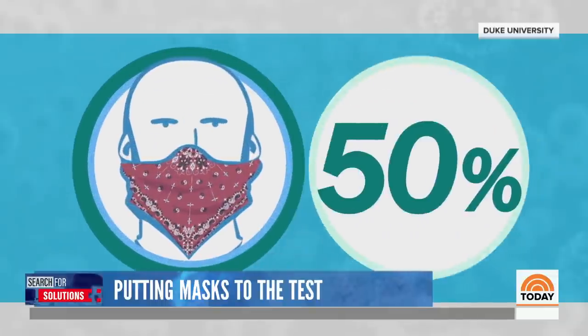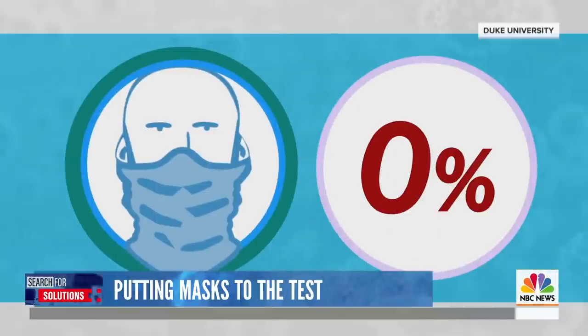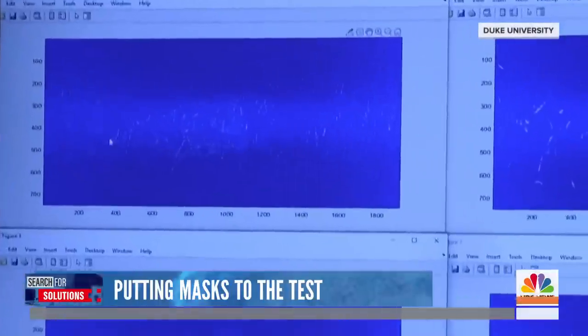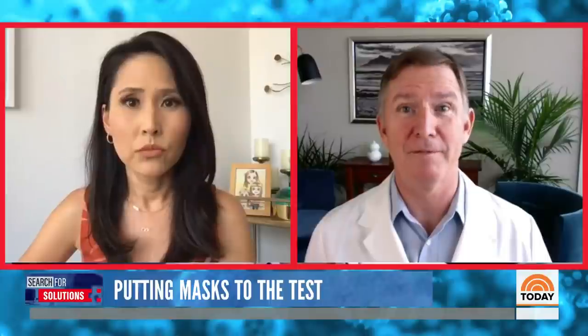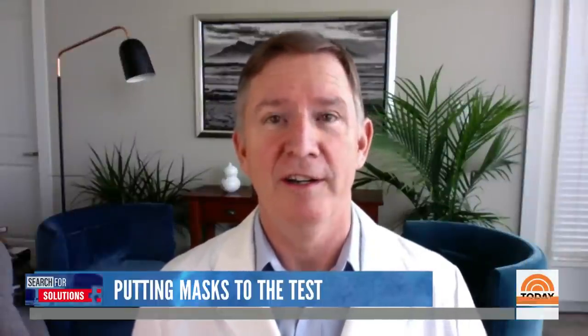Cloth masks and disposable masks were 80 to 90 percent effective. Bandanas caught only 50 percent, but the gator they tested was zero percent effective. Droplets easily passed through the thin material of the gator, and researchers say those droplets were split into many more smaller ones.